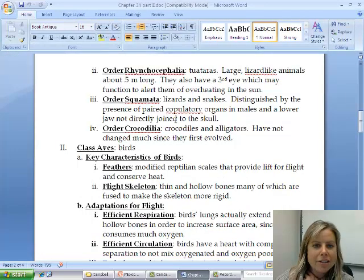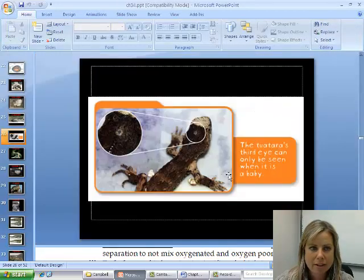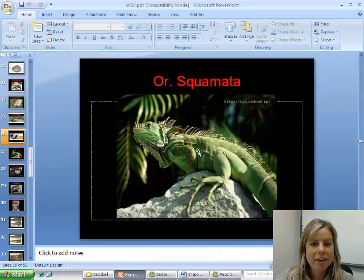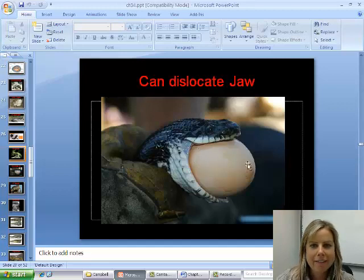The next order is Squamata — lizards and snakes. These have paired copulatory organs and a lower jaw that can detach. Here's a picture of an iguana in that category. Snakes can actually dislocate their jaw, and if you want to see the one we have in lab, we can feed it something where you can watch its jaw detach. It's pretty cool.